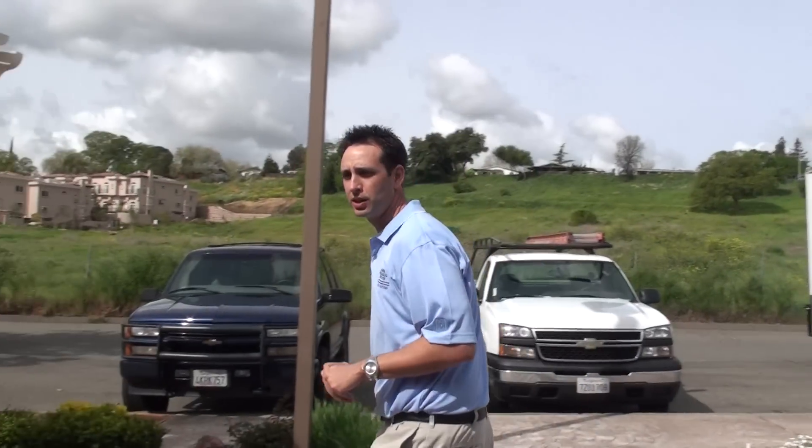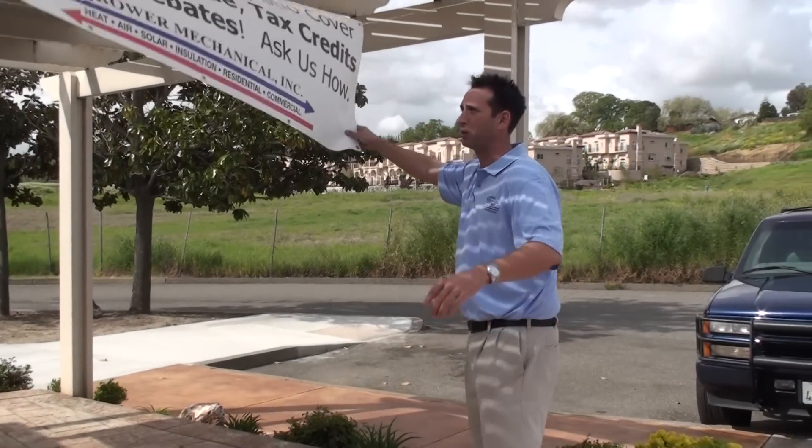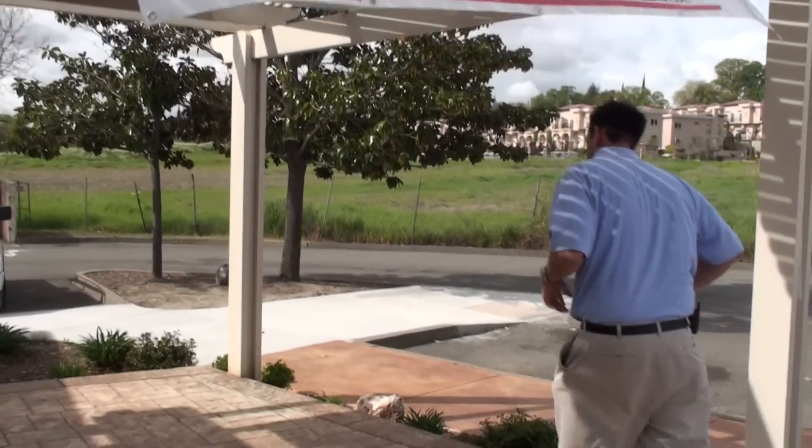Like this — this is a patio cover, but it's a unique patio cover because it's the only patio cover that can produce shade, tax credits, and utility rebates. Come here, let me show you how we do that.